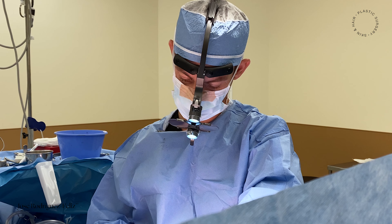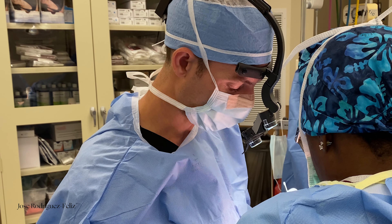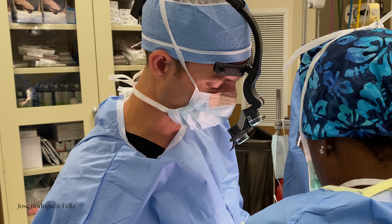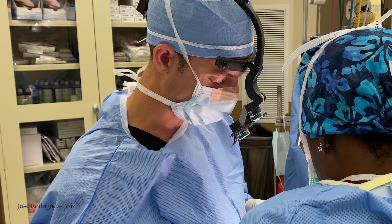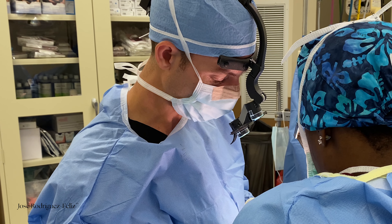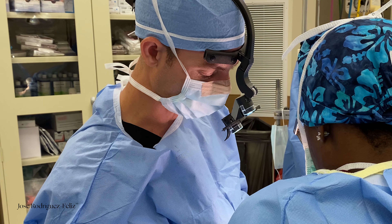This particular patient saw four surgeons over the past three years. She initially saw two surgeons, then four more in the past year, and two of those four told her they could not perform the combined procedure. After I evaluated her, I determined she was actually a good candidate.